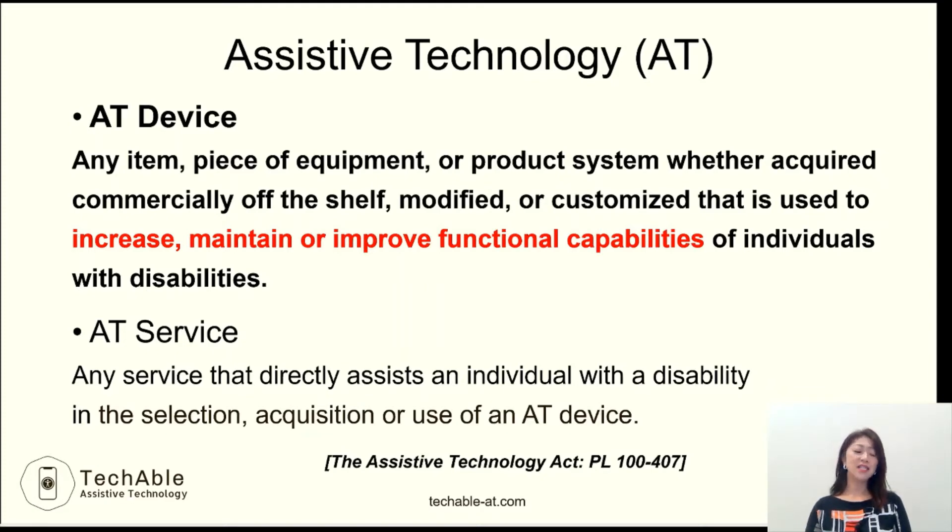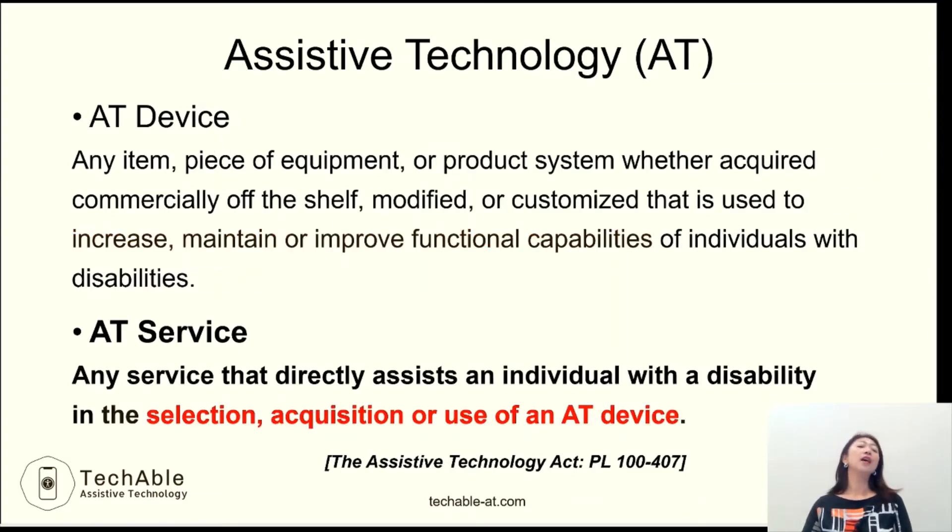So, like eyeglasses or contact lenses, a device which assists individuals to increase, maintain, or improve their functional capabilities can be called assistive technology. And assistive technology service is defined as any service that directly assists an individual with a disability in the selection, acquisition, or use of an AT device.